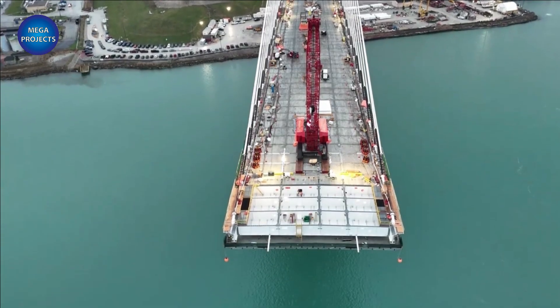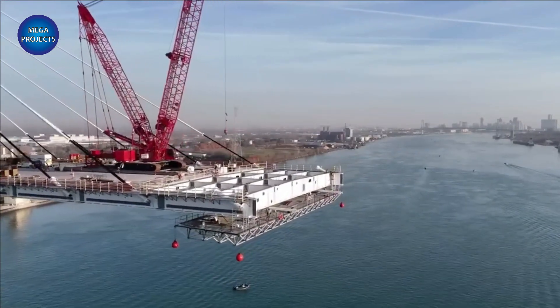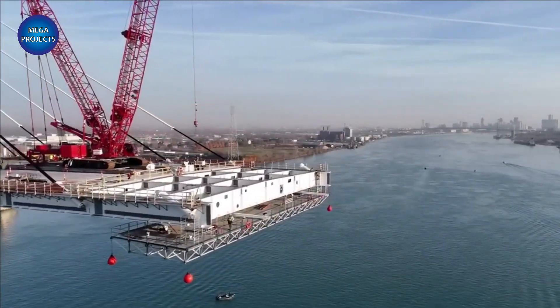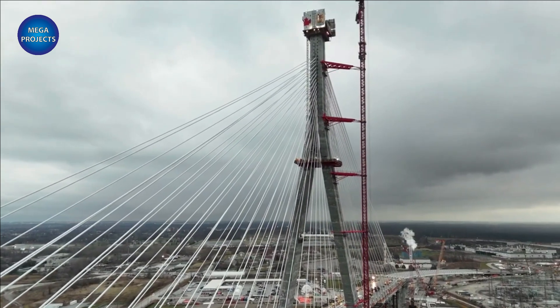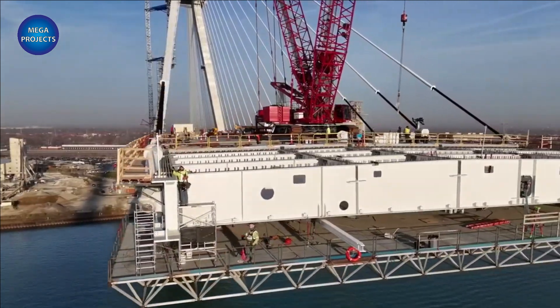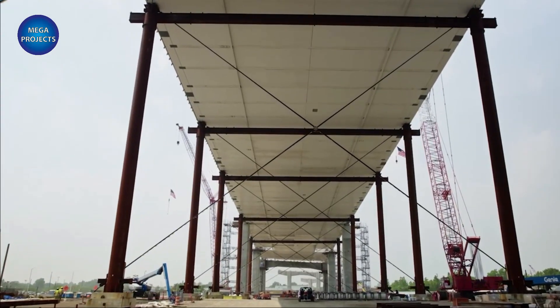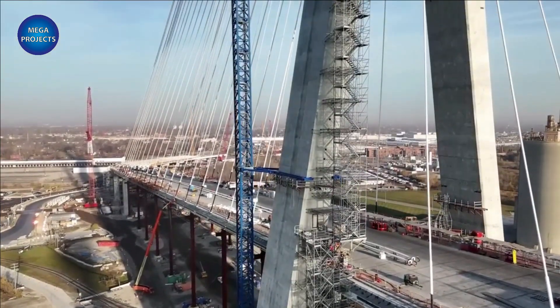Construction began October 5, 2018. A six-year construction period will be followed by a 30-year operation, maintenance, and rehabilitation period. The bridge is scheduled to open by November 30, 2024. Project cost is $4.41 billion, with a design-build contract of $2.68 billion. The Gordie Howe International Bridge is financed in Canadian dollars.